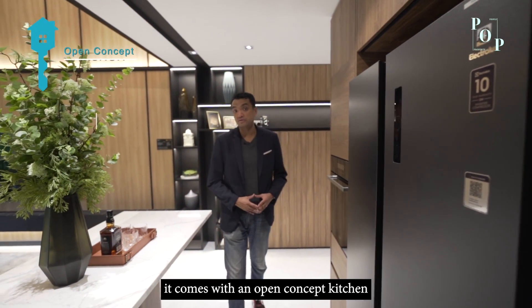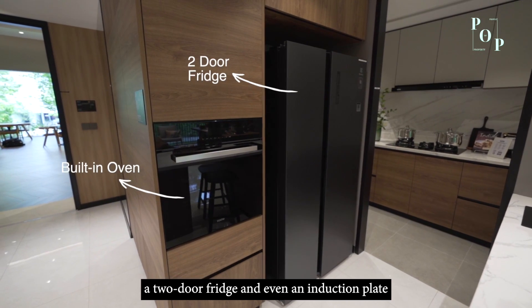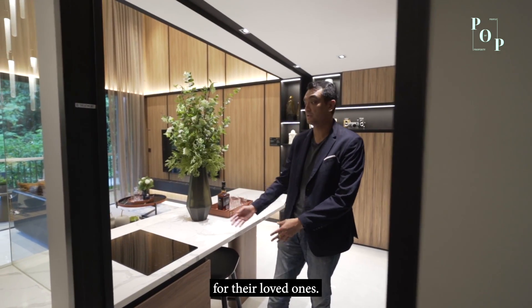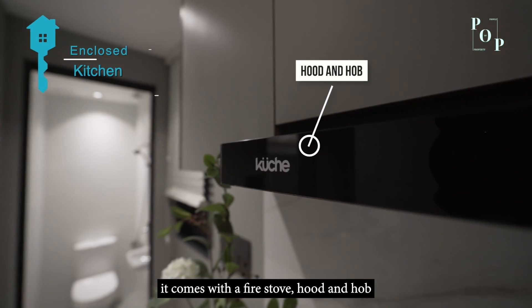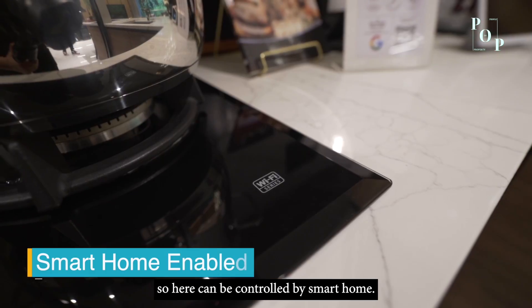The 4-bedroom layout's open-concept kitchen comes with a built-in oven, a two-door fridge, and an independent induction plate — great for making coffee and simple breakfasts. The enclosed kitchen comes with a fire stove, hood, and hob. Best of all, the unit is smart home enabled so appliances can be controlled via a smart home system.